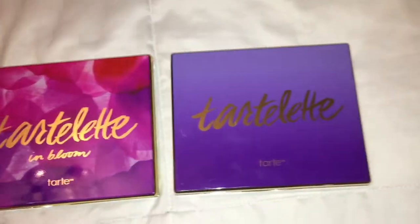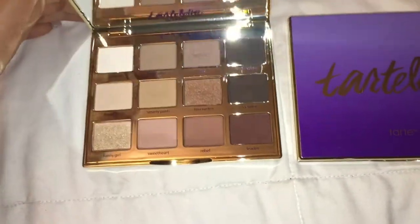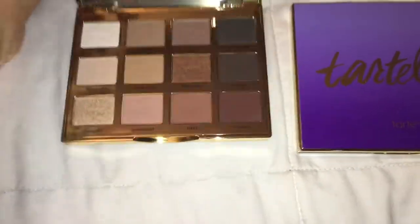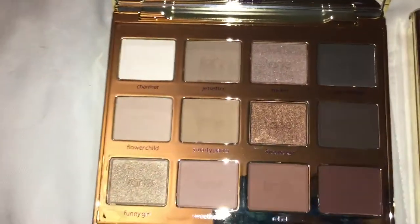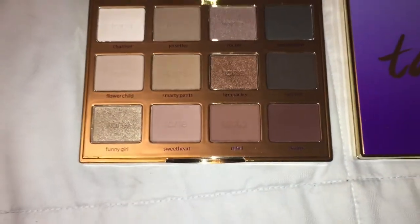So these are the two Tarte eyeshadow palettes that I got. This one's the Tarte Lit in Bloom. It's a really pretty eyeshadow palette with very neutral colors. It has some mattes and some shimmers in it, and it also has a really nice big mirror in it.